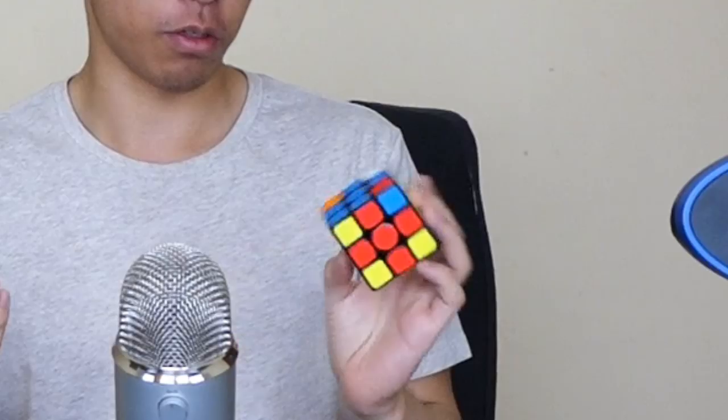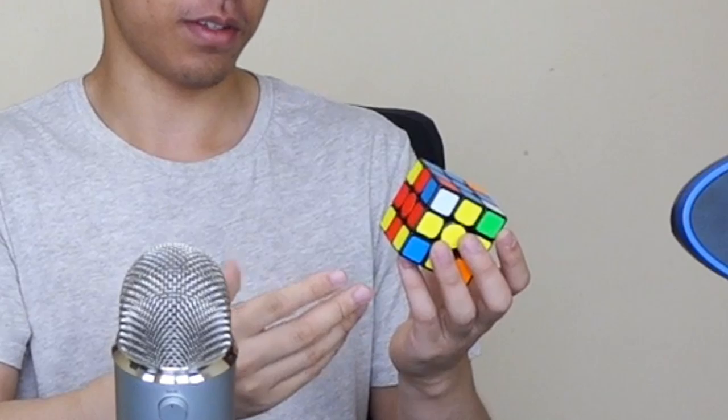For blindfolded solving, like I said, we solve just a few pieces at a time. If you had a halfway point, it would probably look like this, because I solve the edges first and then the corners. Each of the algorithms cycles around three corners at a time.